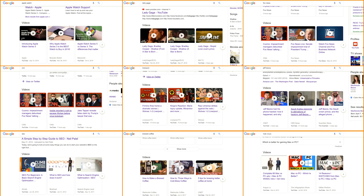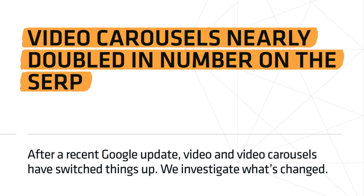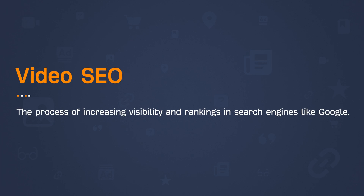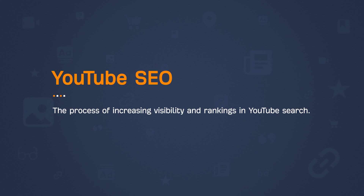What's up, creators? As I'm sure you know, videos have been appearing more and more in Google search results. In fact, video carousels nearly doubled in the SERPs in 2017. Now, video SEO is a bit different from YouTube SEO. Video SEO is the process of increasing visibility and ranking in search engines like Google, whereas YouTube SEO is the process of increasing visibility and rankings in YouTube search. The good news? Properly optimized videos for Google can also rank in YouTube and vice versa with just a few additional things. So let's get started with a step-by-step process to get more views to your YouTube videos through search.